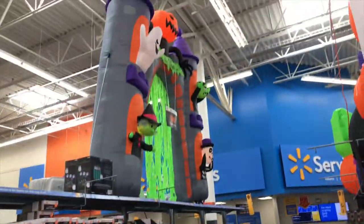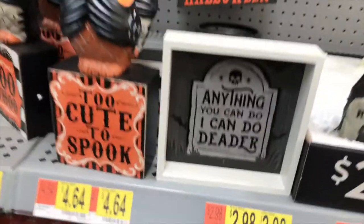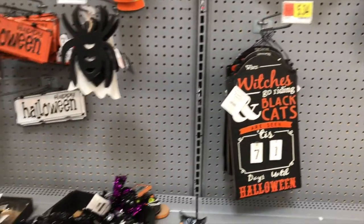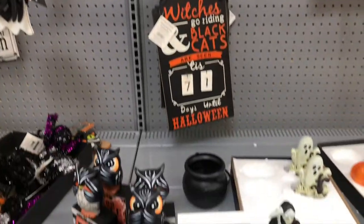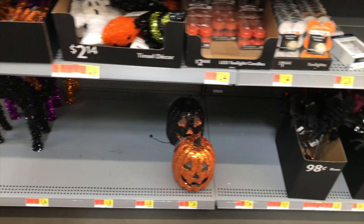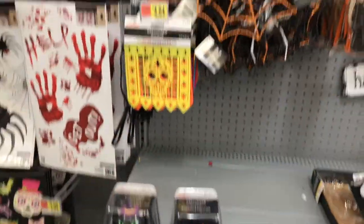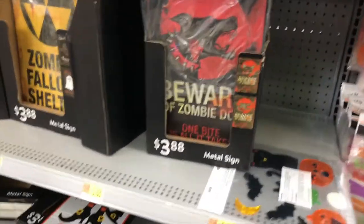They had some really cute signage pieces, like little witch parking signs — 'Not All Witches Live in Salem' — and some really cute vintage style signs. I can really tell they're trying to jump on that vintage style wagon this year, and I do really like it. They had some really cute little ceramic pieces and these really adorable glittery pumpkins — one that was orange and black and one that was black and orange, and they light up. They also had some really cute banners and window clings, and some beware signs with a zombie apocalyptic vibe.